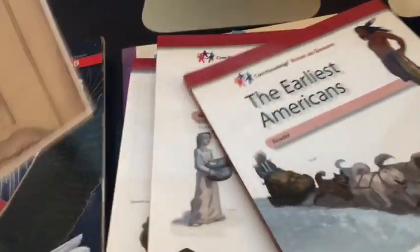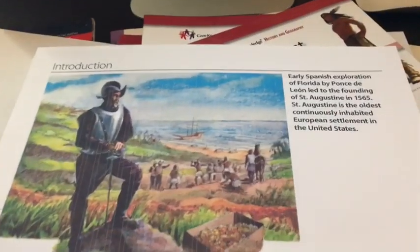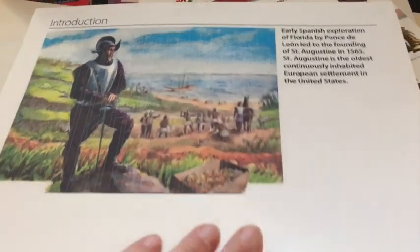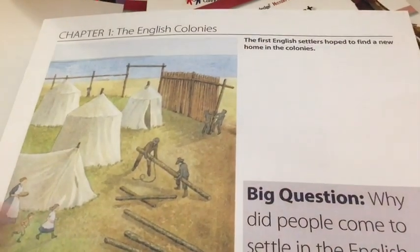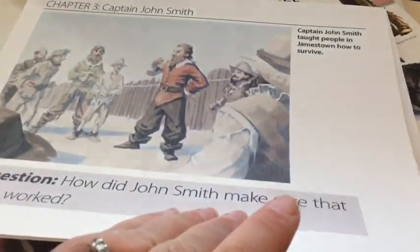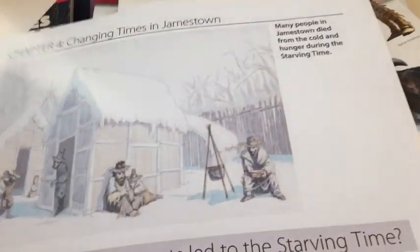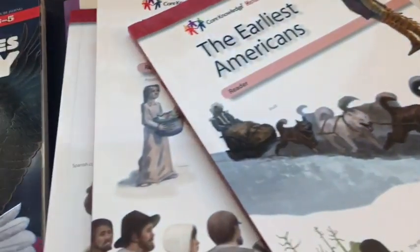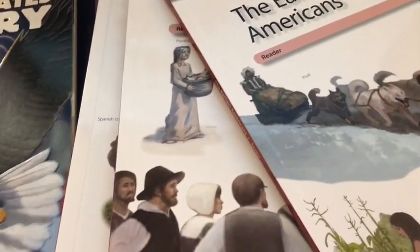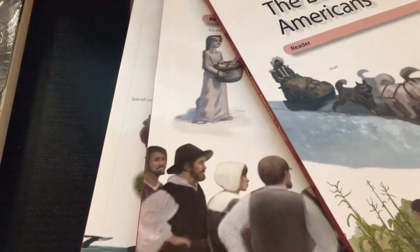Core Knowledge also has timeline cards for their History and Geography programs — you can purchase these or print them yourself. They have beautiful illustrations and take you through each chapter in the reader with the big question, so you can keep track of the timeline. They have these for all of their History and Geography units. We're also going to be doing the American Girl books and History Pockets from Evan Moore — a whole lot of fun stuff. I'll show you those as we prepare to do each unit, but this is the core of our history for this year.